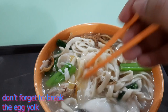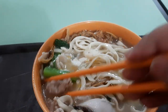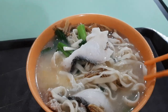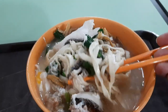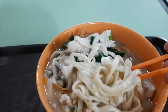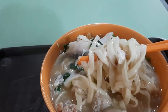We have to make sure that we break the egg yolk — that will add creaminess to the soup. Yes, we have vegetables, fish slices, minced meatballs, anchovies, and the noodles. And don't forget the soup. It is a very hearty, homey meal.